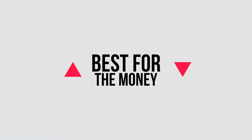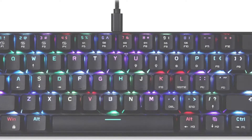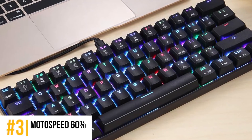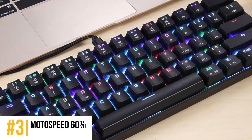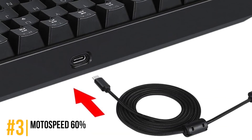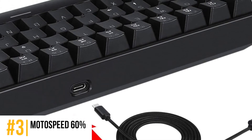Next we have, best for the money, the MotoSpeed 60%. Recent buyers report the keyboard to be quite easy to set up. The Kailh Box switches, although a little noisy, are quick to respond and the combinations are non-complicated. The ergonomic design supports hand comfort and a suitable posture. Since the keyboard is so widely compatible, it is useful for just anyone.